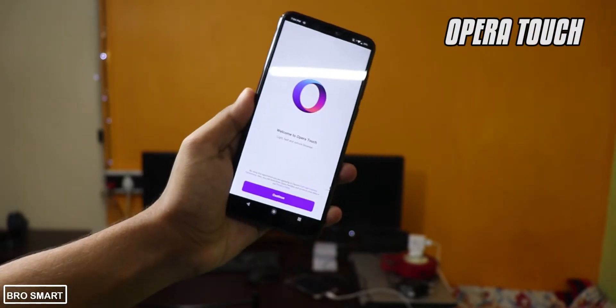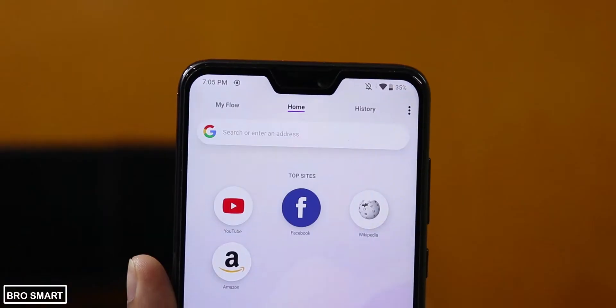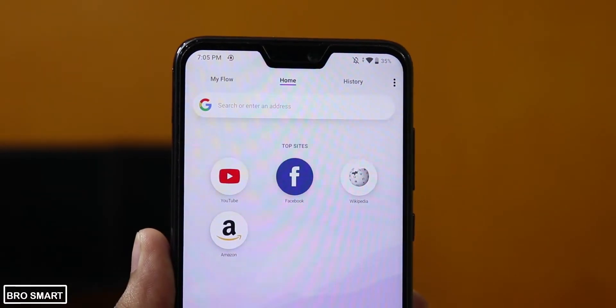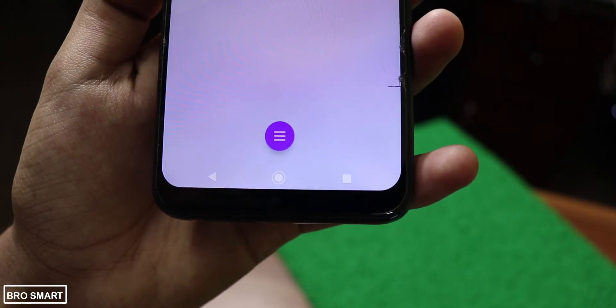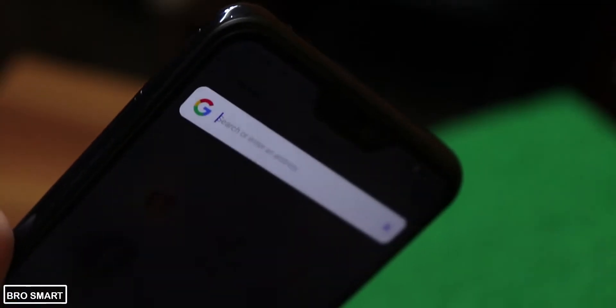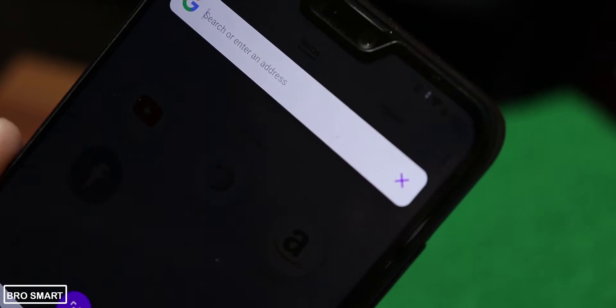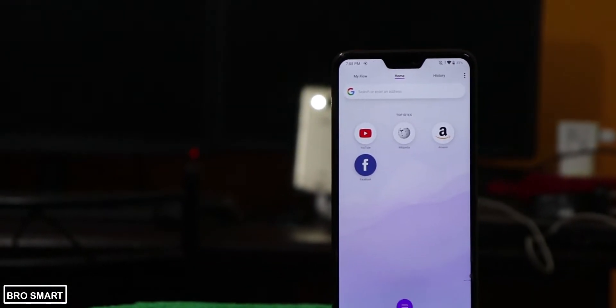Next we have Opera Touch. I'm pretty sure you've used Opera or Opera Mini at some point in your digital life. Opera Touch is a new addition to the Opera family with an improved design, browsing speed, and a new way to surf webpages, watch YouTube videos, or read articles. Opera Touch is a fast web browser app and you must give it a try.